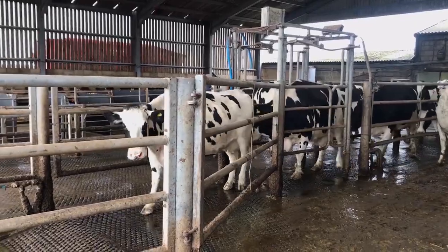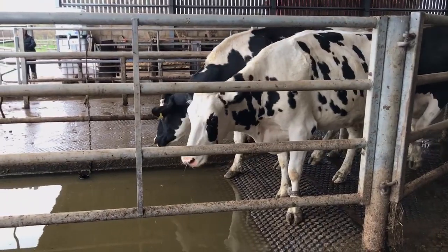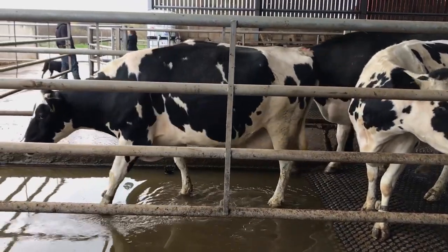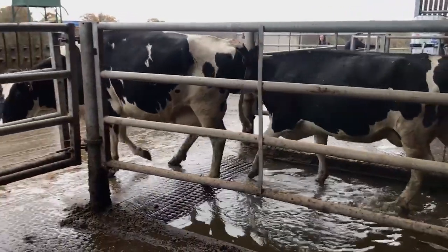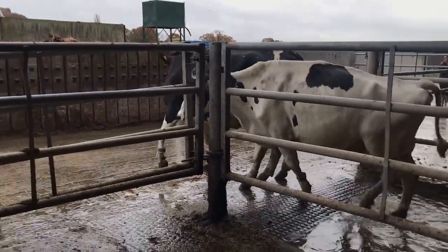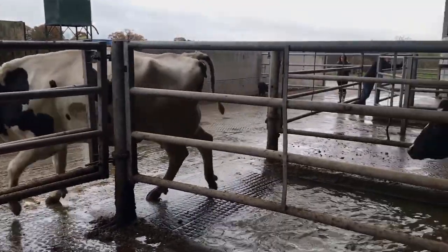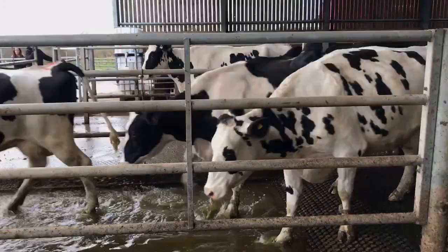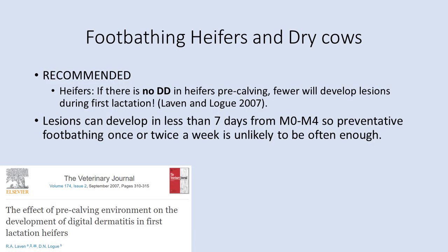Watching cows come through, cow flow is good — they pass through twice daily every day, so they are well accustomed to the process. Each foot gets submerged at least twice, and mostly three times. The depth does reach the skin-horn junction. With 260 cows passing through twice daily — 520 total — the rule of at least one litre of solution per cow is easily fulfilled, so the solution should remain effective.